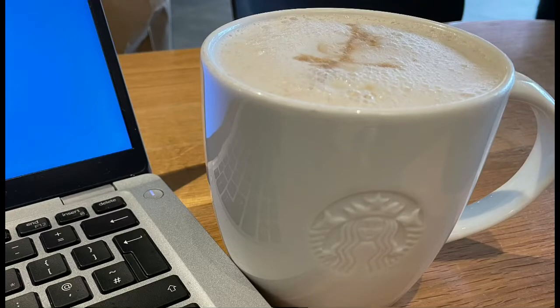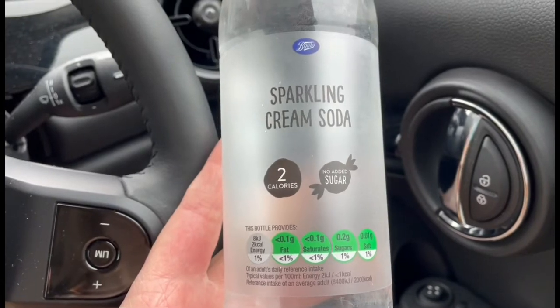I started my morning in Starbucks. I had a macchiato latte — it's a venti, which is the biggest one — and I got that with the original nut blend. That was five points.